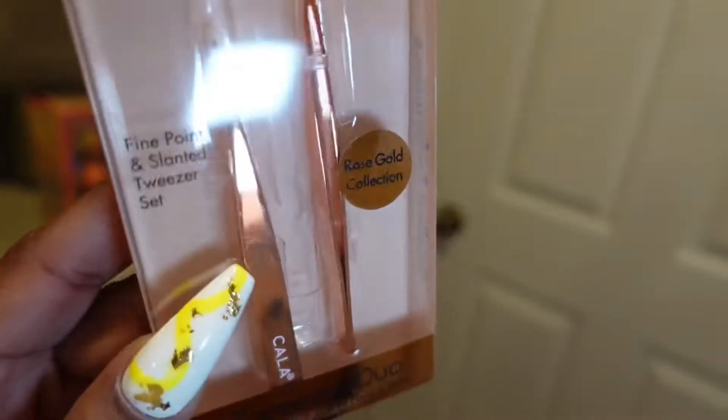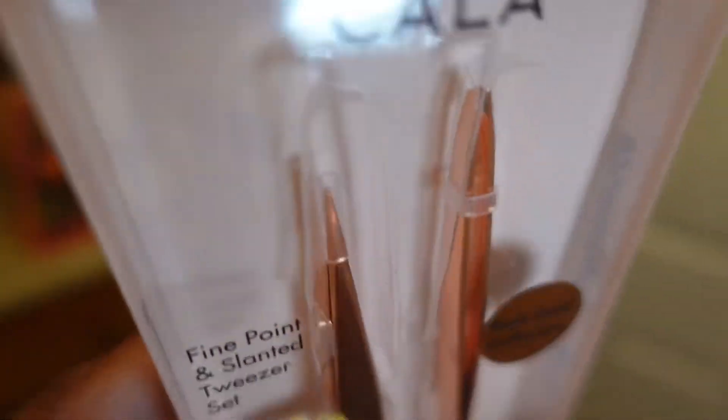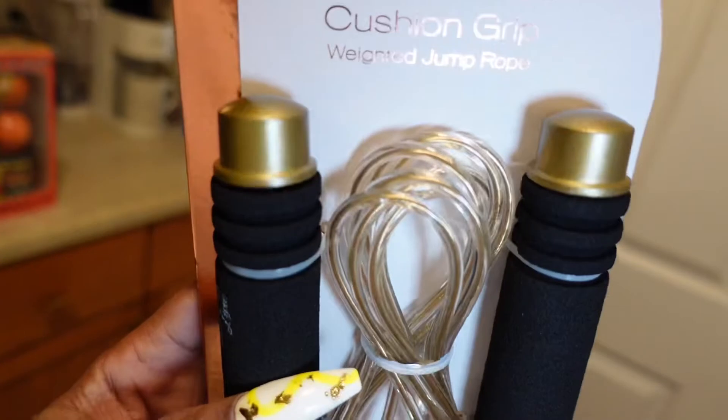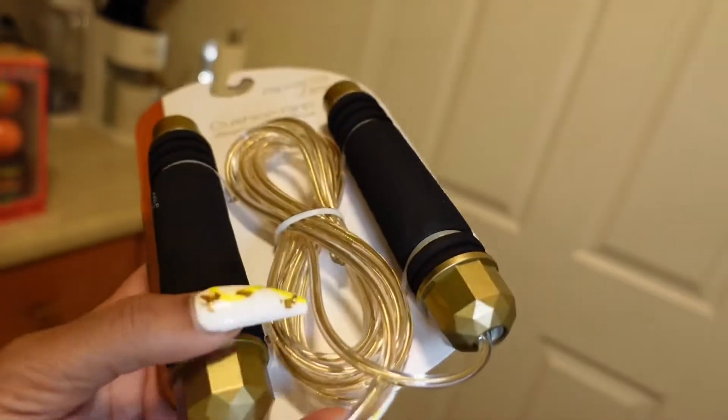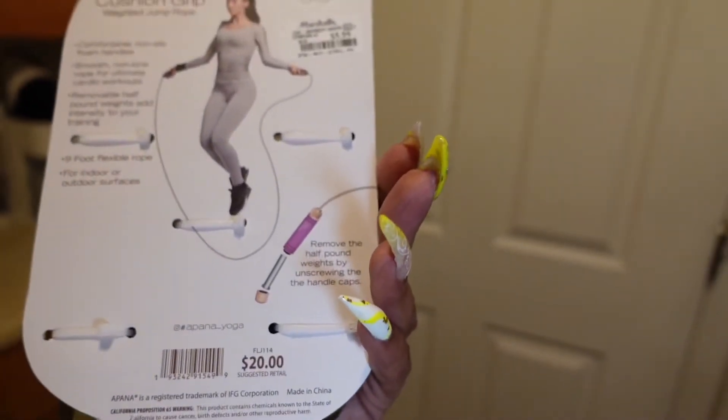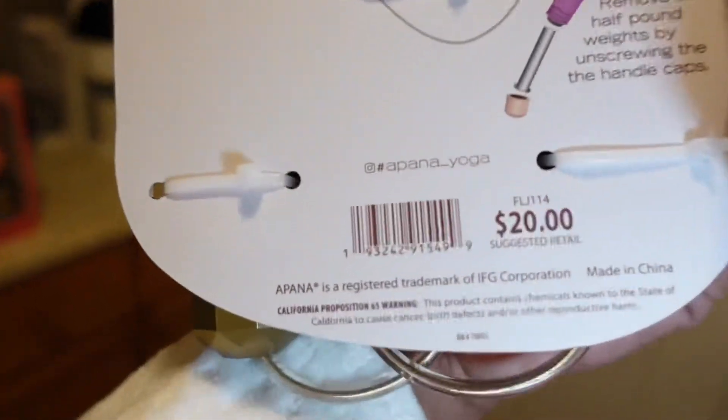I also got tweezers today — the pointy kind and the slanted kind to get all the hairs out of your eyebrows. And I found a weighted jump rope; I've been looking for a weighted one and this one matches my workout decor. Original price was $20 but I got it for $5.99. I probably won't jump rope on camera though — I ain't no pro yet!